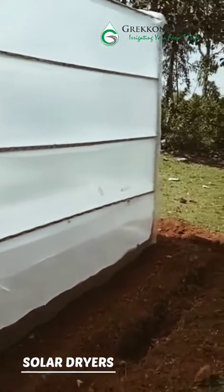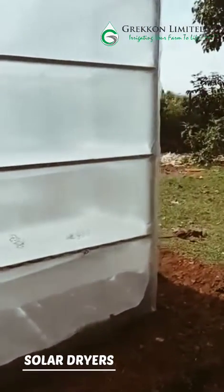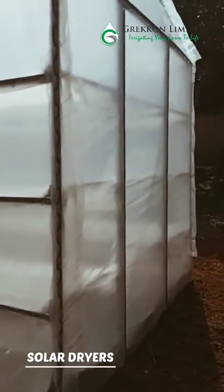Solar dryers is a technology used to dry various crops. Crops that can be dried on solar dryers include vegetables, fruits, cereals, fish and meats.